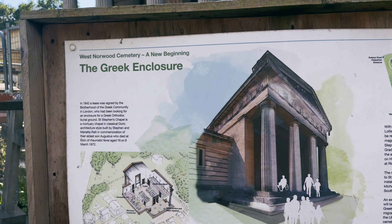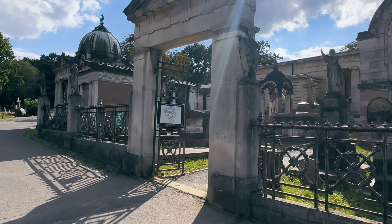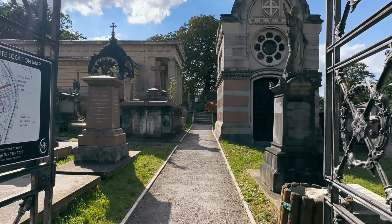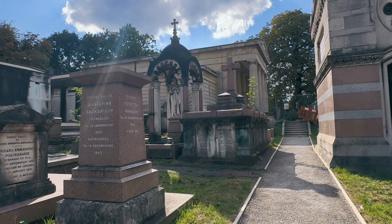There's even a Greek necropolis here — they bought a whole section of the cemetery for Greek Orthodox Christian burials in 1842. You can see they've taken a lot of inspiration from ancient Greece in the design.